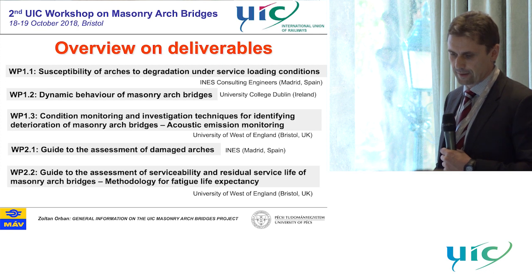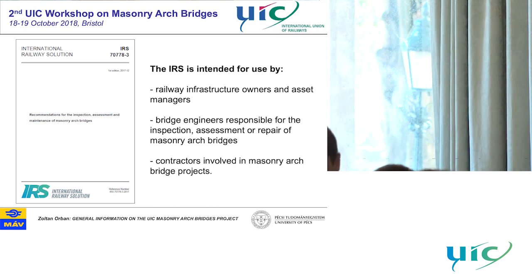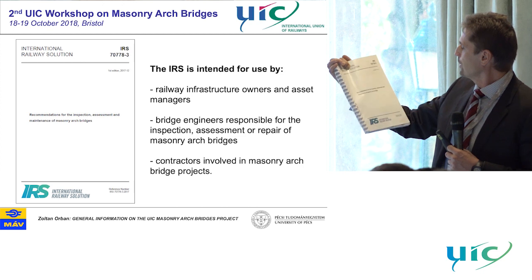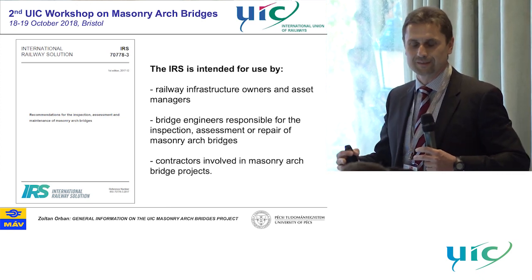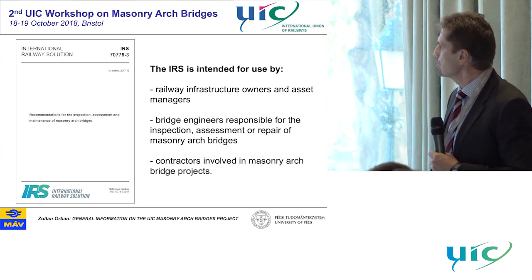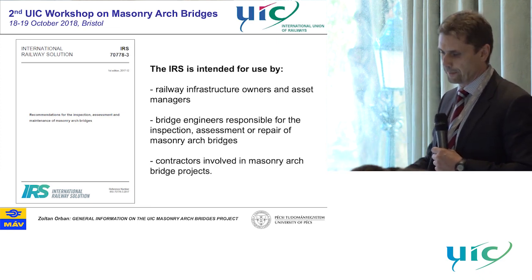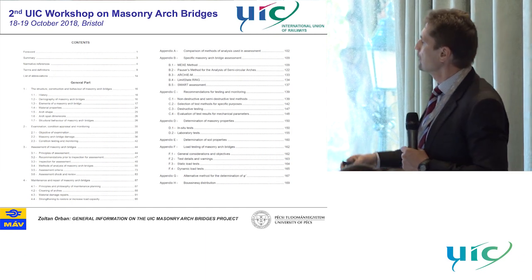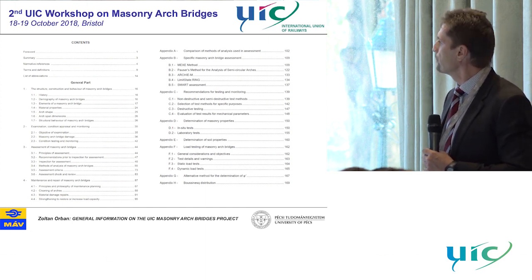These are the major topics for which we developed a guideline. As the final result of the project, I can show you — it's about 140 pages — it's a small leaflet or guideline that contains all important information from the background documents. I would say it's a summary of our deliverables, and it's intended for use by infrastructure owners and engineers who are responsible for inspection, assessment, and repair of arches, and also contractors. And just one page from the content — the content is almost the same as in the previous version of the leaflet, but we extended it with more information.